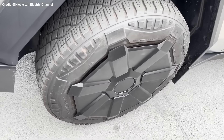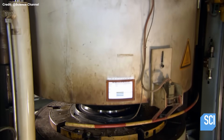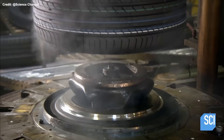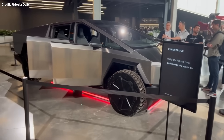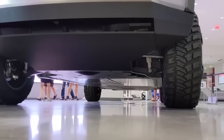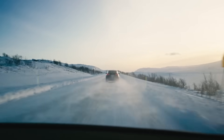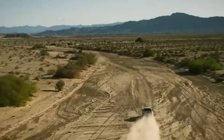The Cybertruck tires also feature an aggressive tread design that resembles an all-terrain or mud-terrain tire. They have large and deep grooves running across their width and circumference, as well as thick, chunky blocks that protrude from their surface. Aggressive tread designs enhance off-road performance by providing more grip and traction on loose or slippery surfaces such as dirt, sand, gravel, mud, snow, or ice — matching the rugged and adventurous image of a pickup truck that claims to be better than an F-150.